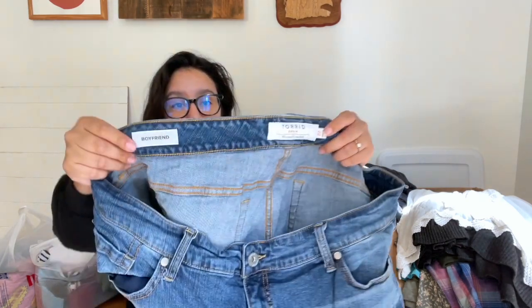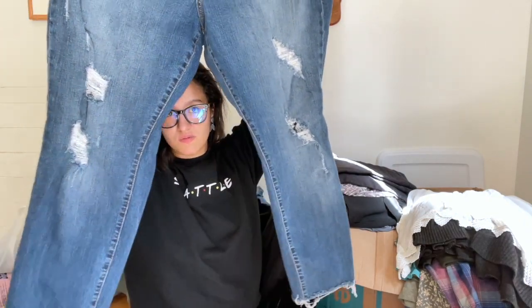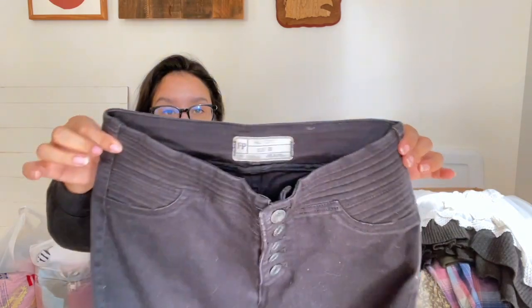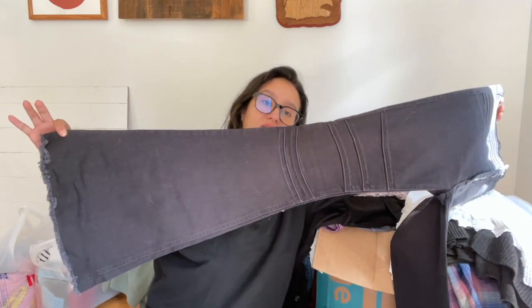I found a lot of Torrid jeans, and I totally forgot about them all, so I might list them a little low just to get them moving. Here we have the Torrid Boyfriend in size 22, distressed with some raw hems. I also found some Free People jeans — an older label but the style is so relevant and trendy that I had to pick them up.